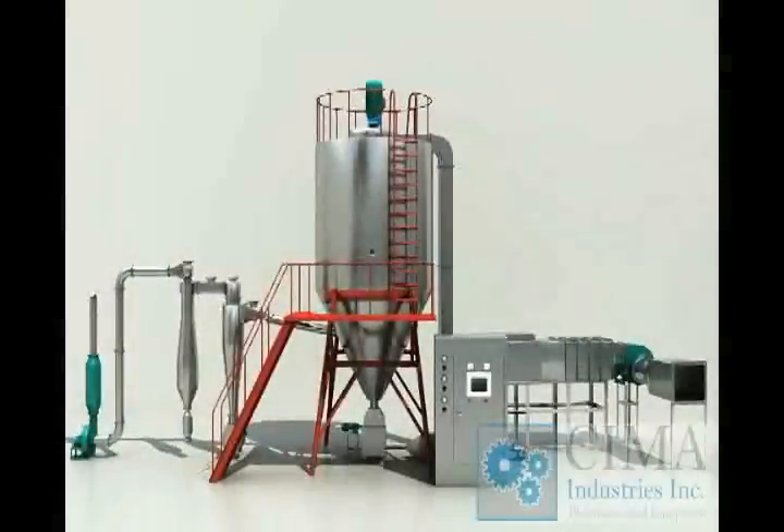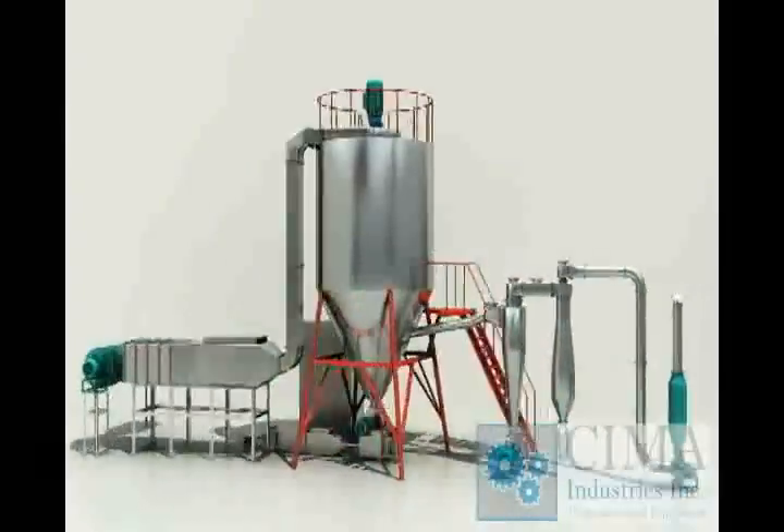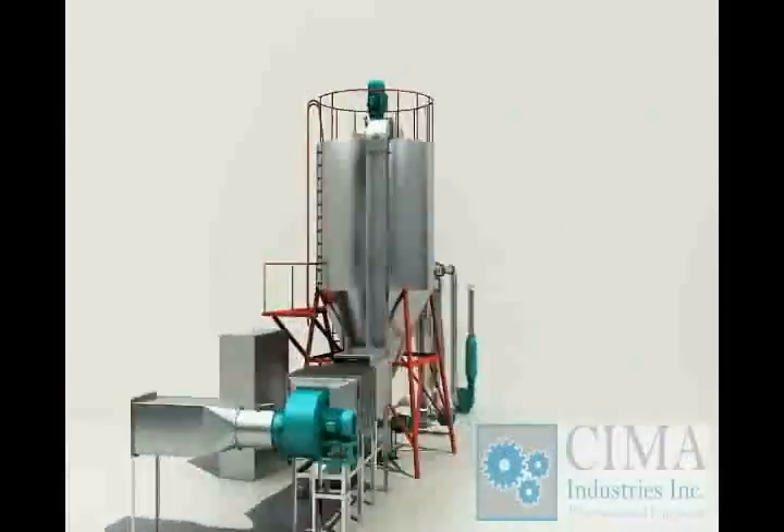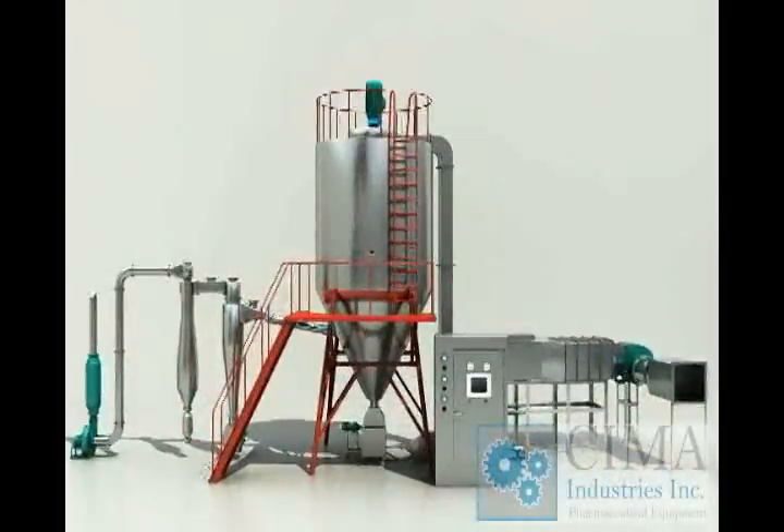High-speed centrifugal spray dryer is the equipment that produces powder from liquid directly, such as solution, emulsified liquid, and suspension liquid etc.